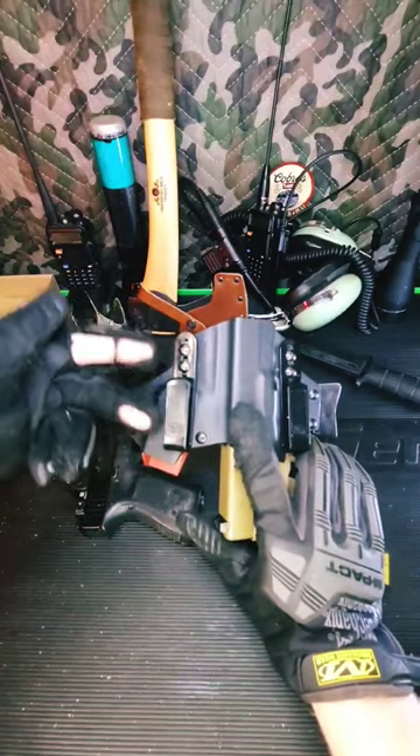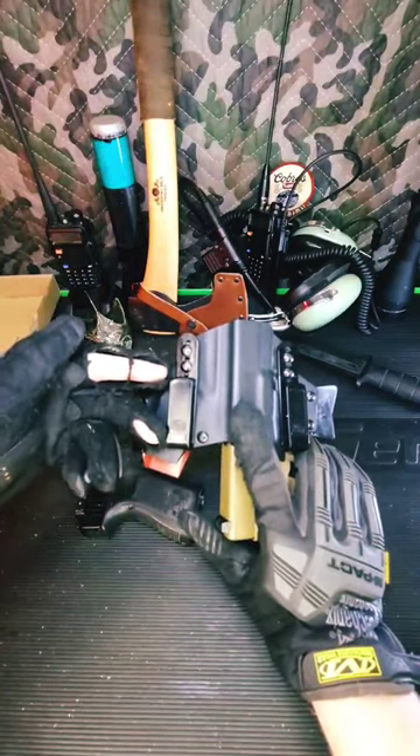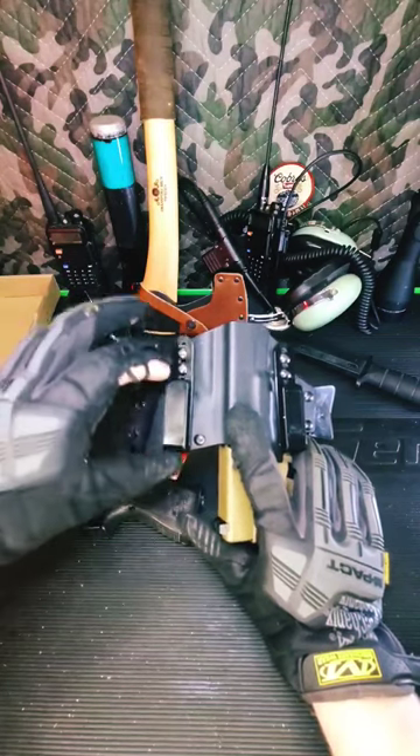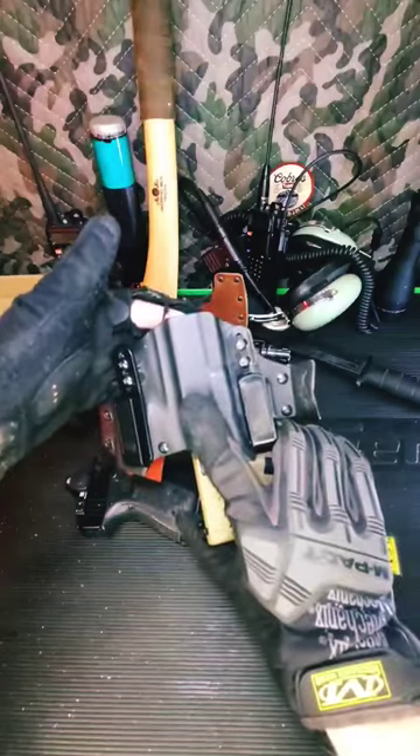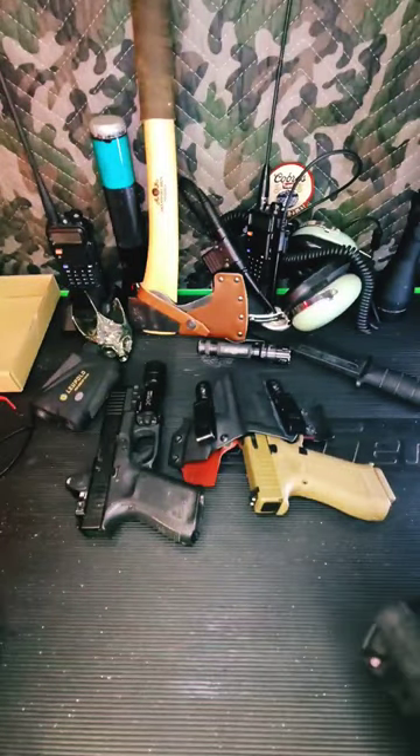Number two is adjustable belt clips. You need to be able to raise or lower the height of your belt to adjust the pressure you feel on the bottom or the top of the gun, for those sensitive tummies.